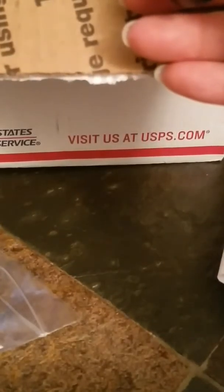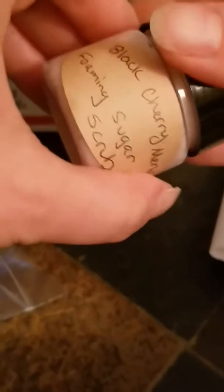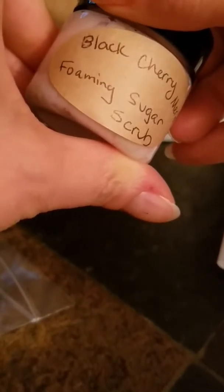Oh my gosh. You can almost eat it. That tastes good, and that smells good. So I like trying that for sure, and then possibly order more.